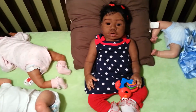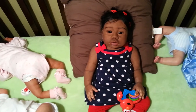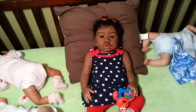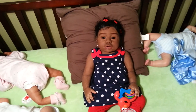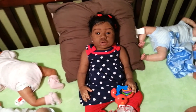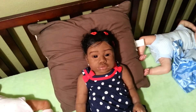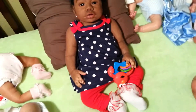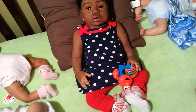Hi guys, look who I have here — I have Miss Journey! And she is all dressed up and ready. She is in her little red and blue and her red and white. Mama, the girl is looking super super cute.